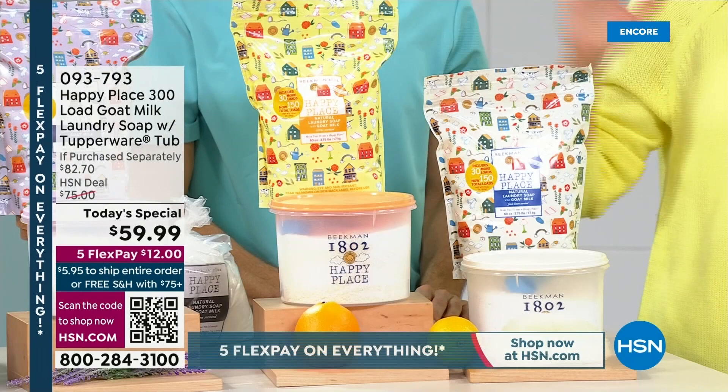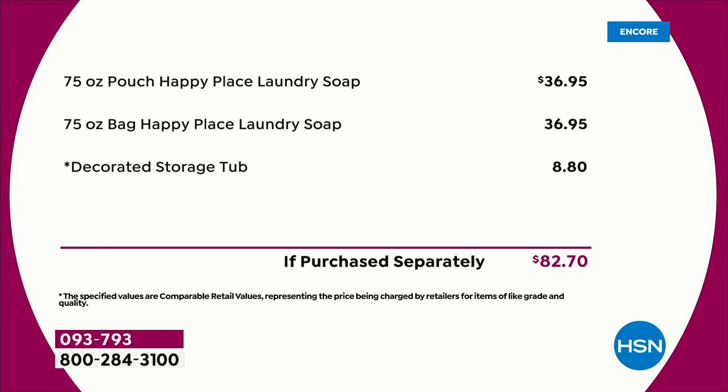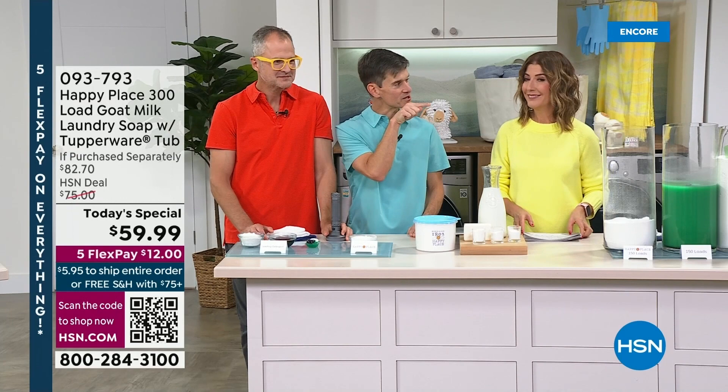If you were to purchase both 75-ounce pouches separately, it's $37 each. Now you can get them with the Tupperware tub — an $82 value — at $22 off retail. Get everything today: the laundry soap, the dryer balls, the scent booster, and the Oxy White and Brightener. Did you see the dryer balls actually have Sunny on them? That makes you happy.